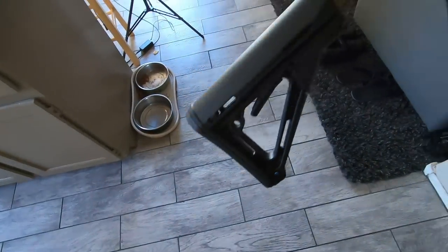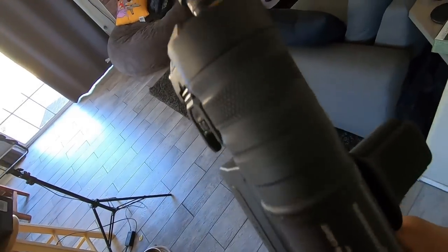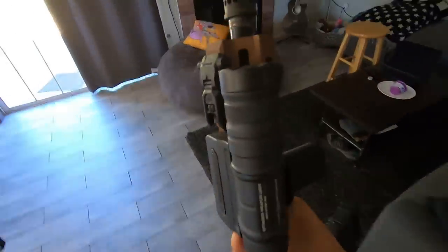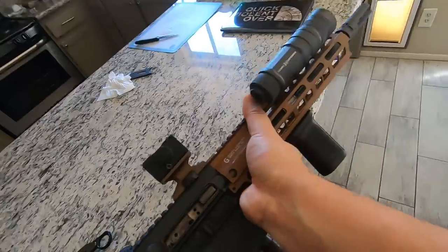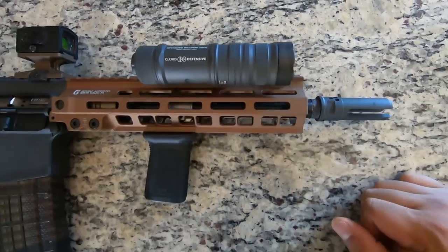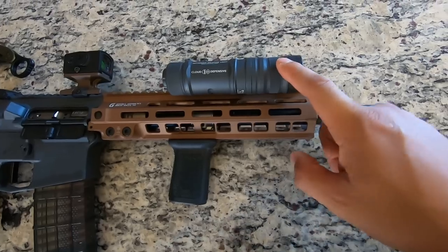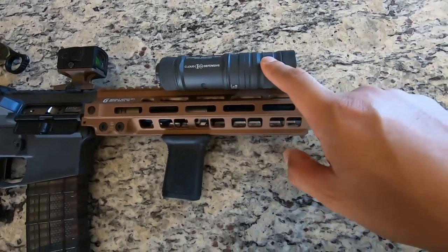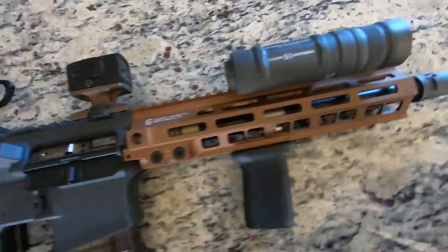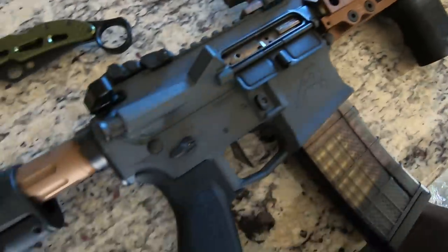You guys might remember my 300 Blackout build — I just finished it. One of the last components finally came in: the Cloud Defensive OWL. I got mine in urban gray — definitely impressed with the light. I know it's pricey, but if you're interested in weapon lights, definitely look into it. I will say though, if you order one of the Cerakoted versions, just know it could take a while — this took almost three months to get to my door. There was no warning about the lead time and I just wish that would have been there.